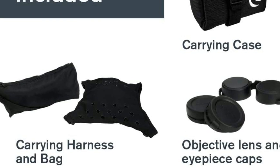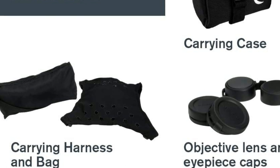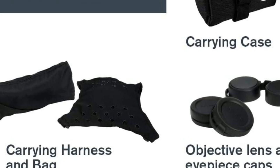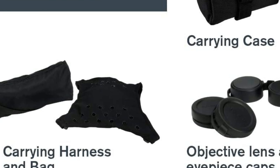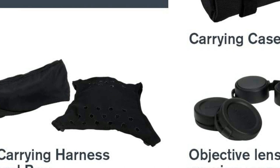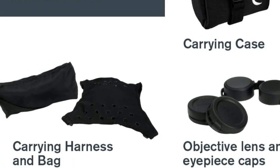The binoculars feature durable, protective full body armoring and a completely new innovative Celestron industrial design. The binocular is tripod adaptable for comfort and ease of use during extended viewing sessions. A fully waterproof chassis is nitrogen filled to prevent internal fogging, and twist-up eye cups are fully padded for comfort as well as eyeglass compatibility.